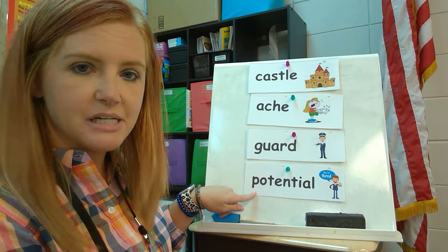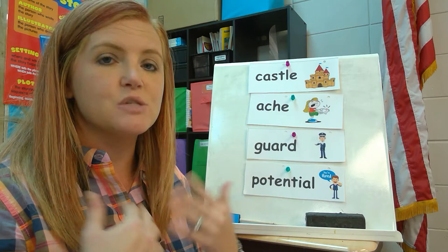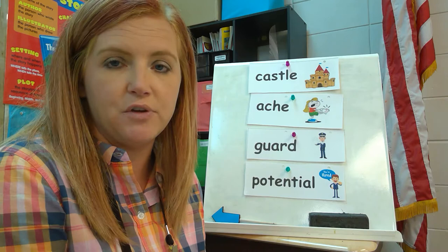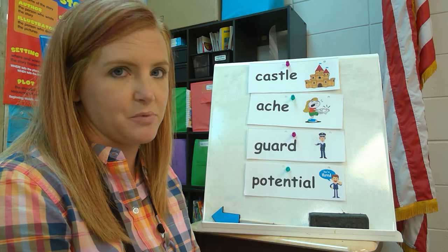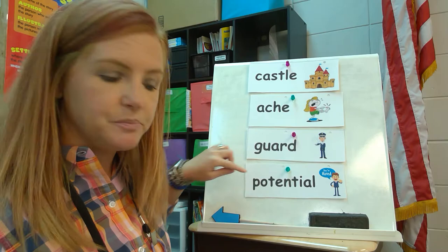Your last word is potential. If you have potential, or if something has potential, that means you have the ability to happen or make it real — it's worth something. Right here this guy is pointing and saying you're hired, because if you have good potential, you would be a good employee for a particular job. So those are our four words to pay attention to as we read: castle, ache, guard, and potential.